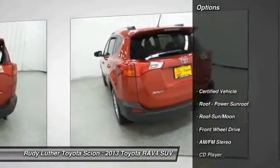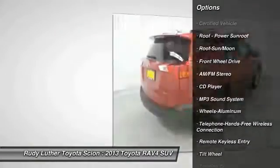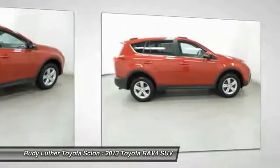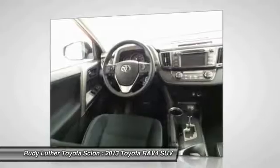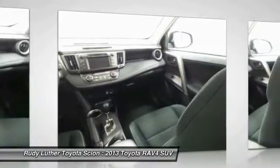Here are some of this vehicle's great options: traction control, anti-lock braking system, moonroof, air conditioning, Bluetooth wireless data link for hands-free phone, power steering, cruise control, aluminum wheels, AM/FM stereo radio, and rear defrost. If you like it online, you'll love it in your driveway — take it for a spin.